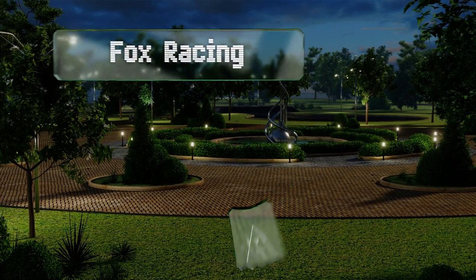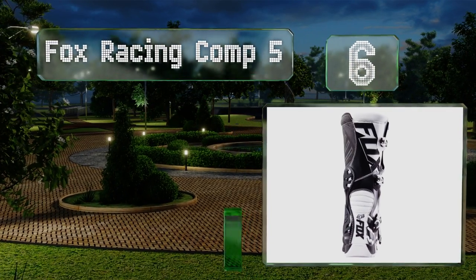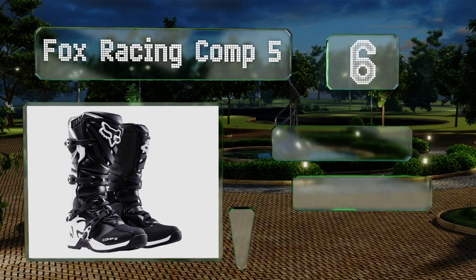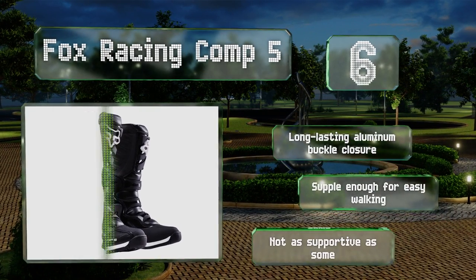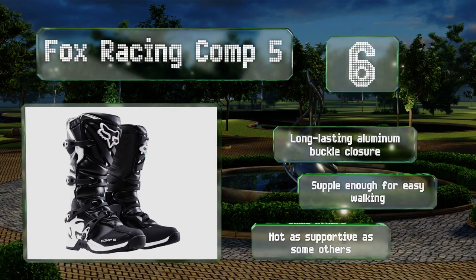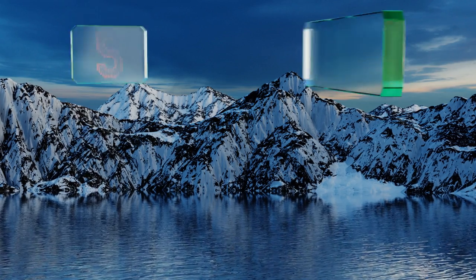Moving up our list to number six, coming from one of the most well-known names in motorsports, the Fox Racing Comp 5 are more affordable than one would expect while also being very well made. They're a good choice for the entry-level user who hasn't spent much time in this type of boot. They're equipped with long-lasting aluminum buckle closures and are supple enough for easy walking, however they're not as supportive as some others.